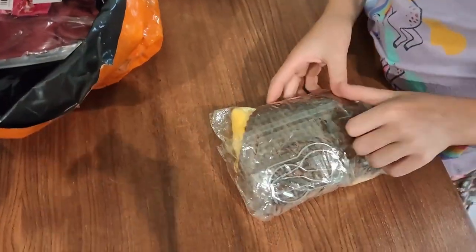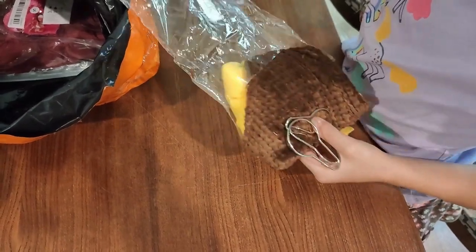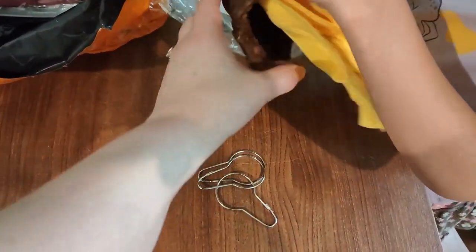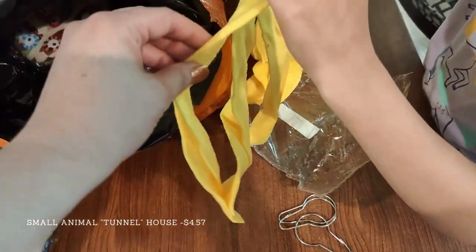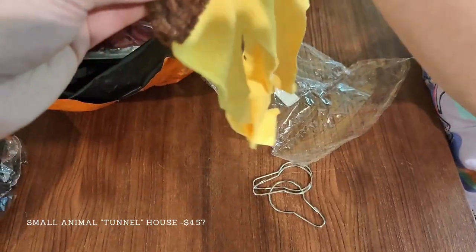Then we had the small animal tunnel, which was the only disappointing item I'd gotten up until this point. It was not actually a tunnel, despite that's what the listing said it was going to be. It was some sort of a fleece and corduroy hammock — still reasonably well made and cute, but not a tunnel.